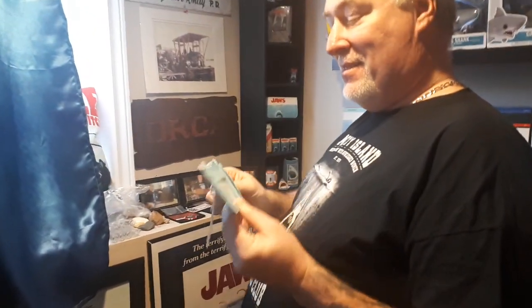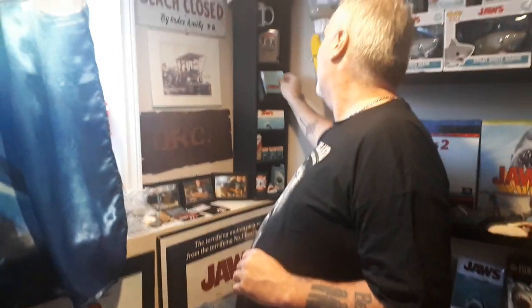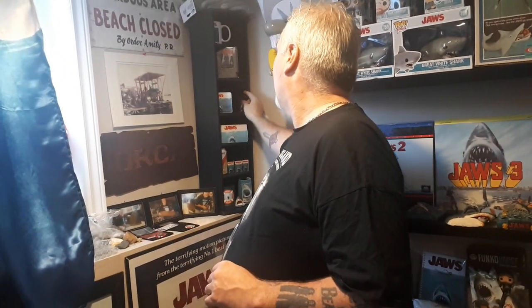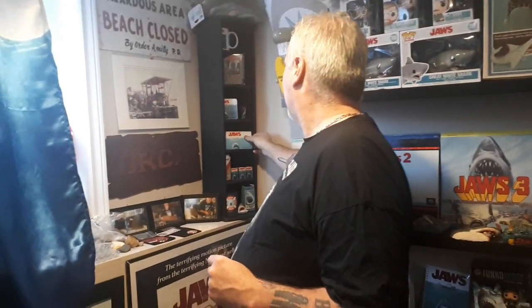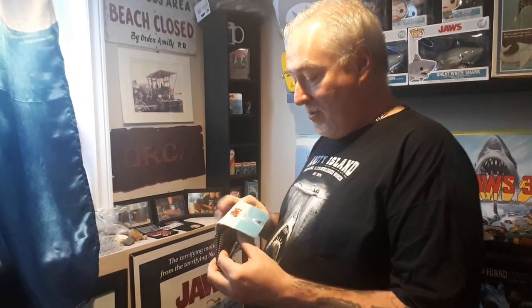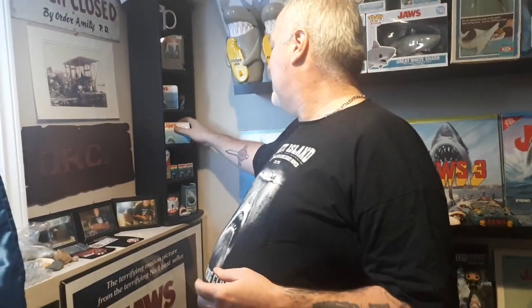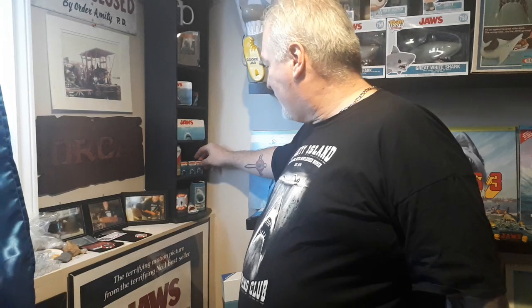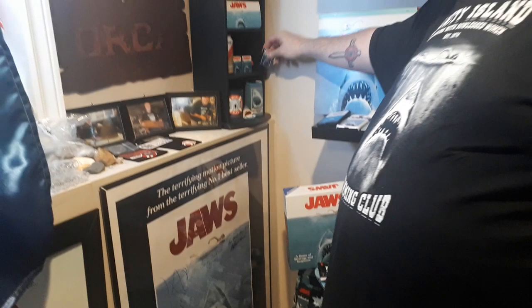Got this for Christmas a couple years ago — a little Jaws wallet. No money in it, of course; might as well be my real wallet. A little Jaws shot glass I got from my friend Ken. And in case I ever want to carry a purse around, I got myself a Jaws purse. And I've got three different Jaws Zippos here — they don't have any fluid in them because I don't smoke. The first one I bought; the other two were gifts.